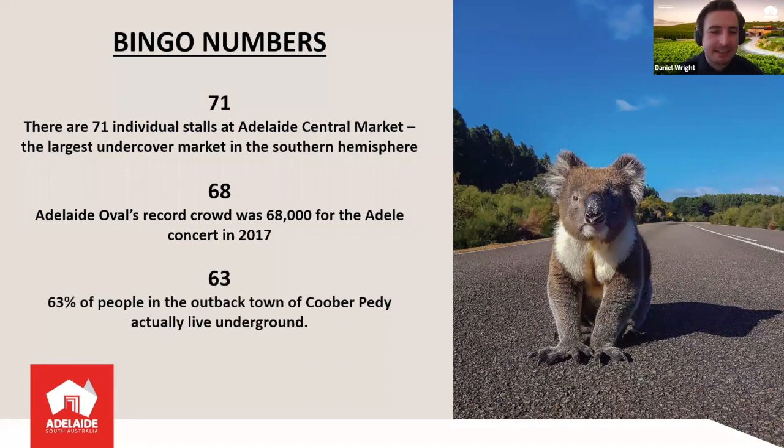And 63 is our final number — because 63% of people in the outback town of Coober Pedy actually live underground. This small town in the middle of South Australia is really well known for opal mining and its residents living underground. You can actually stay in underground hotels there as well — it's a really unique experience.